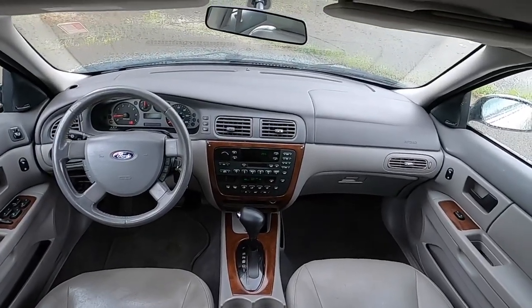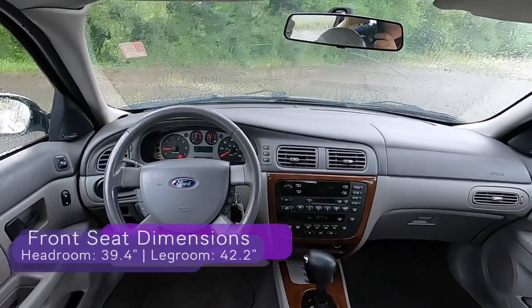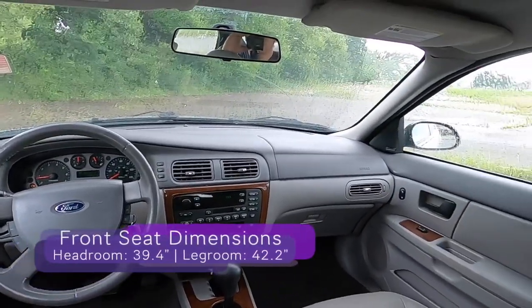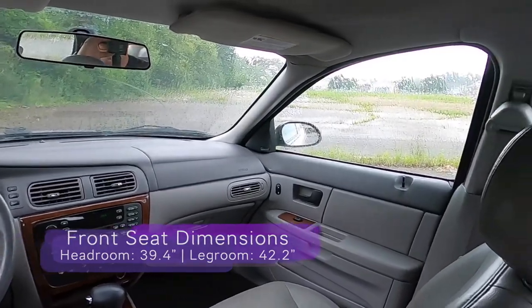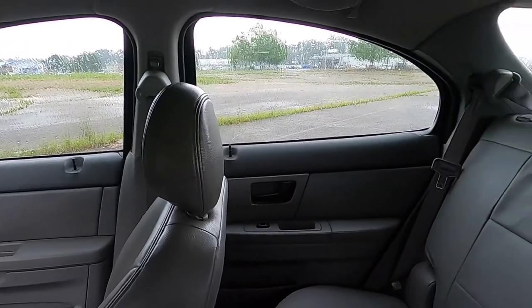Inside, we have comfortable and supportive leather front bucket seats with a full-floor console and console-mounted shift lever — no bench seat up here. We have woodgrain trim, the premium mock audio system, trip computer, and more.